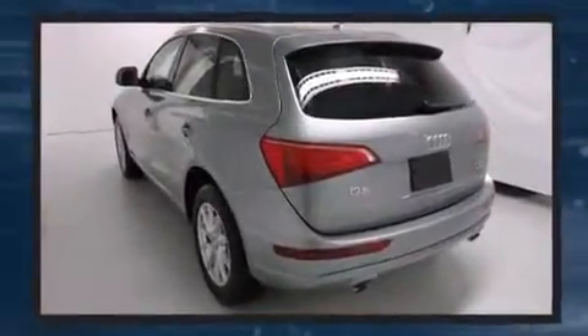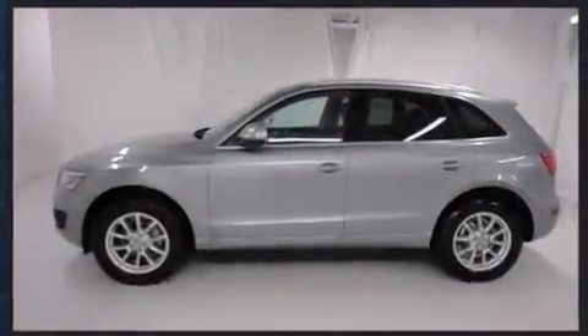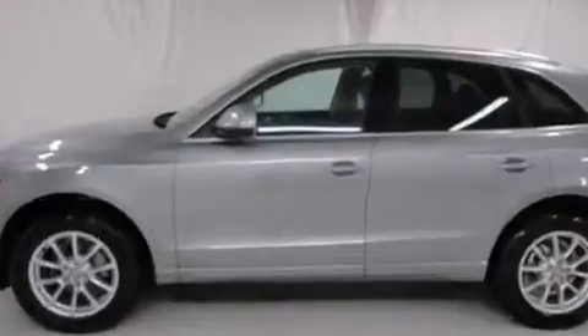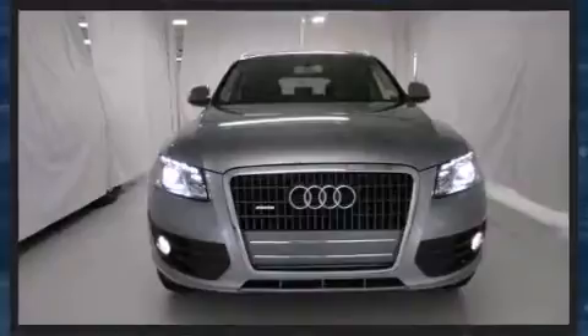Audi prioritized comfort and style by including delay off headlights, a tachometer, speed sensitive wipers, an outside temperature display, turn signal indicator mirrors, and power seats.